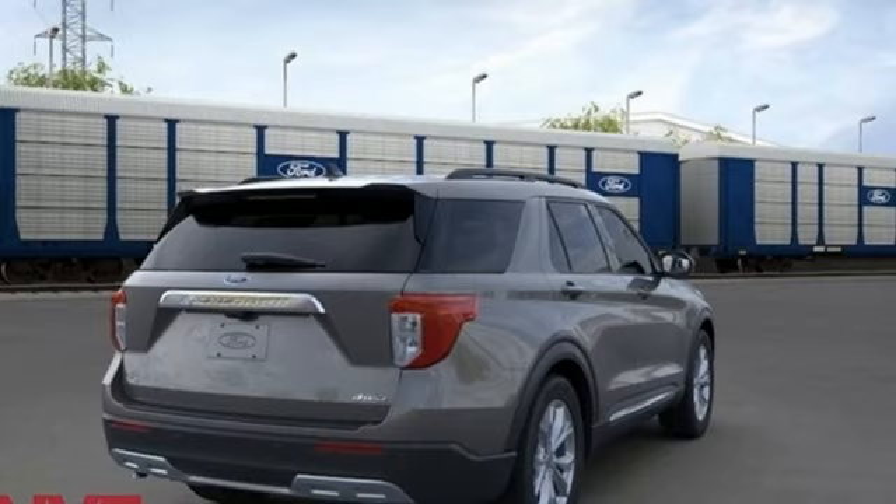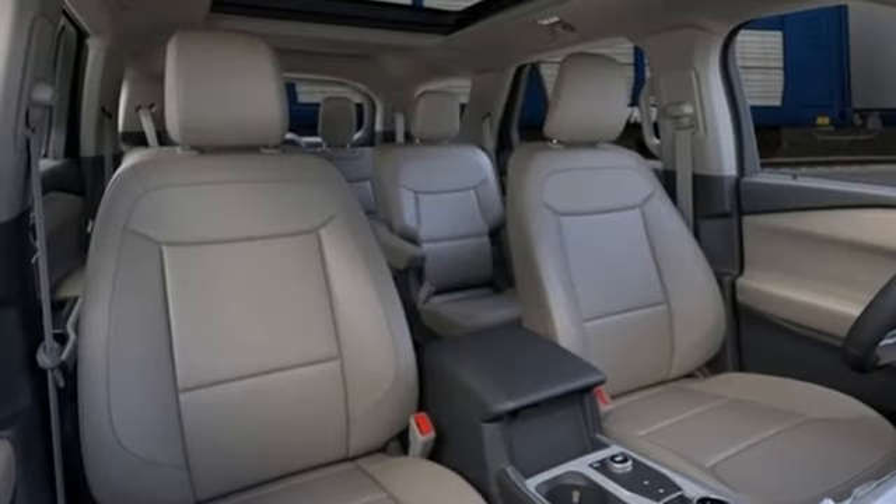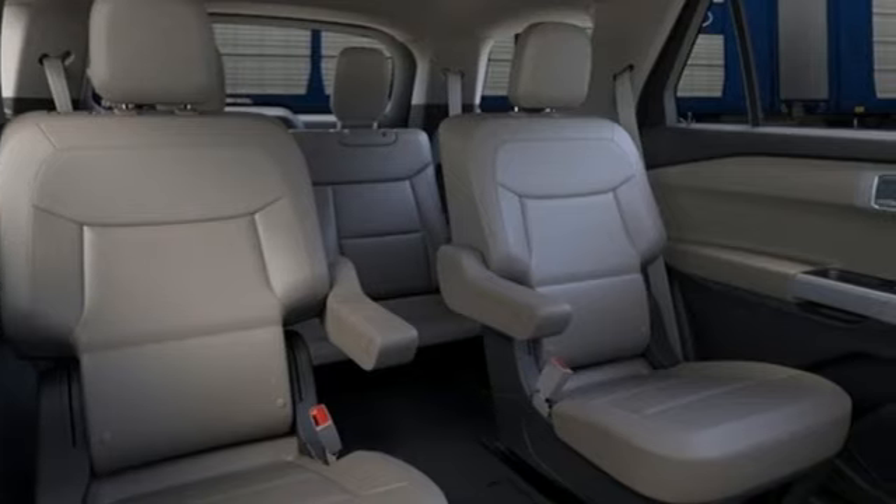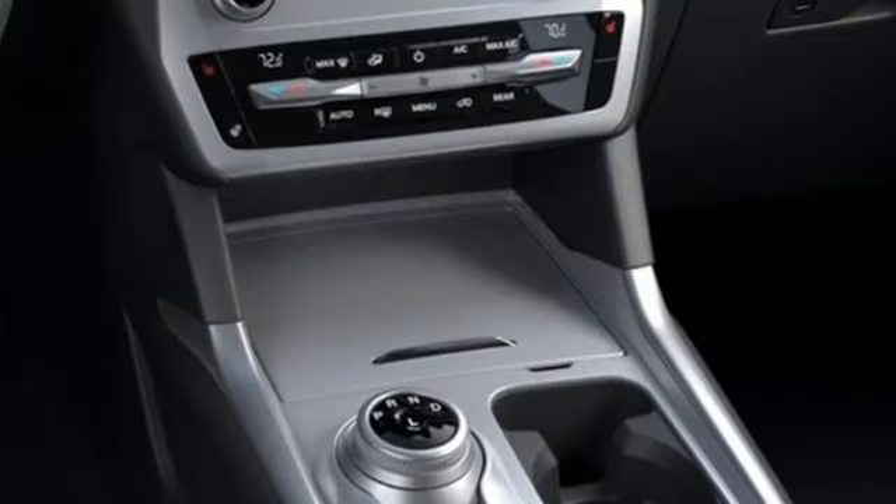Rear parking sensors, Wi-Fi hotspot, dual-zone climate control, streaming audio, intercooled turbo inline four-cylinder engine, voice-activated climate controls,